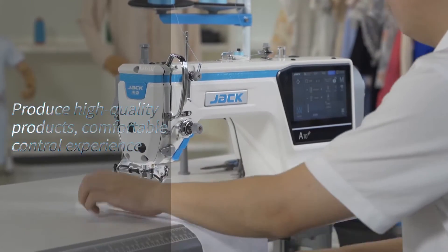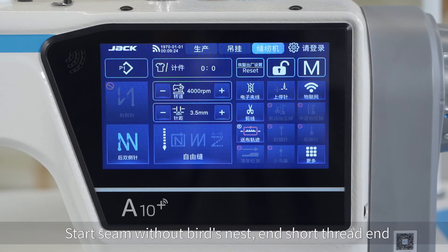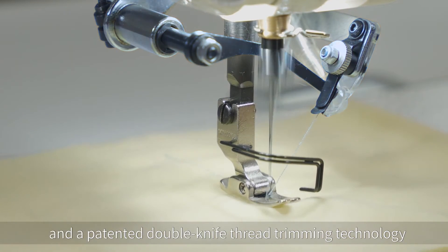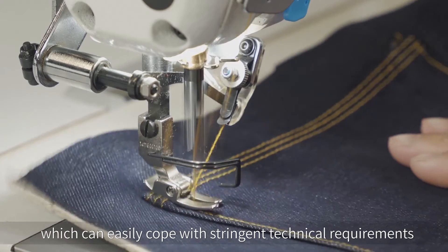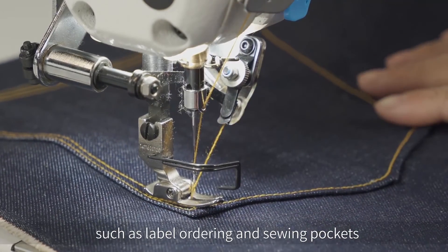Produce high-quality products with a comfortable control experience — start seam without bird's nest and short thread. The A10 IoT N is equipped with a bird's nest prevention device and a patented double-knife thread trimming technology, which can easily cope with stringent technical requirements such as label ordering and sewing pockets.